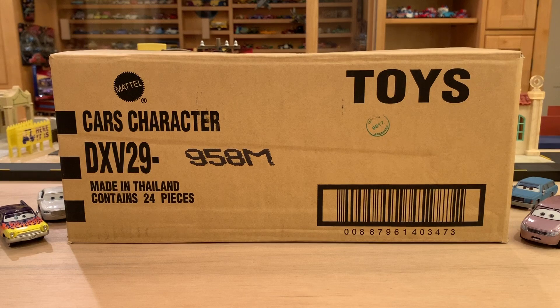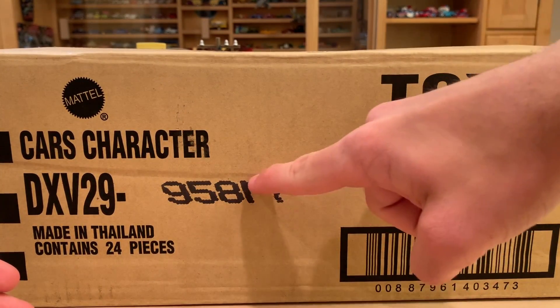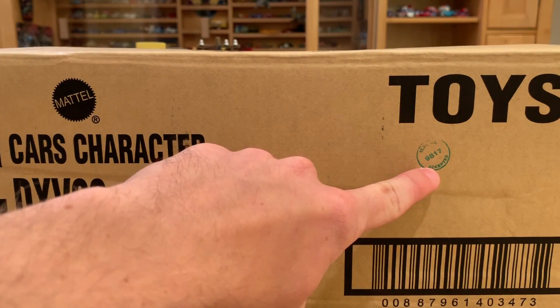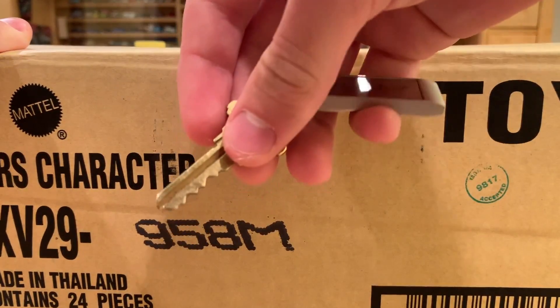You can identify the contents of the case by the code on the box, especially the last letter, which is of course M. We've been moving right along through the alphabet, even though Mattel has skipped a few letters like K, L, B, C, and they always skip I because it looks like a one and O because it looks like a zero. There are 24 cars in here.